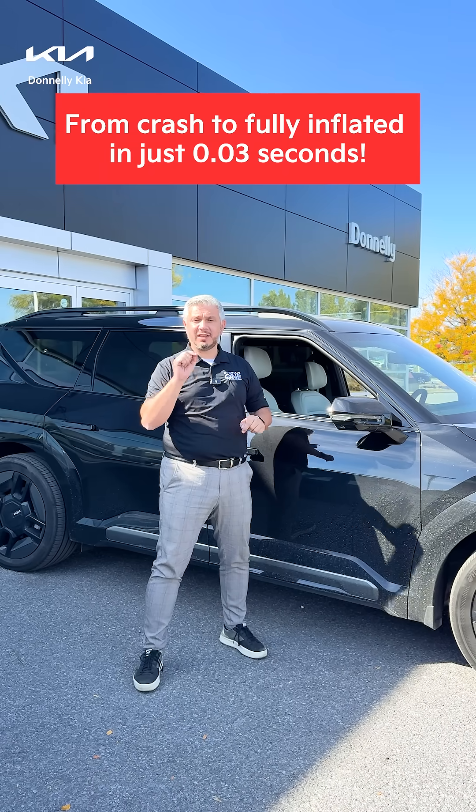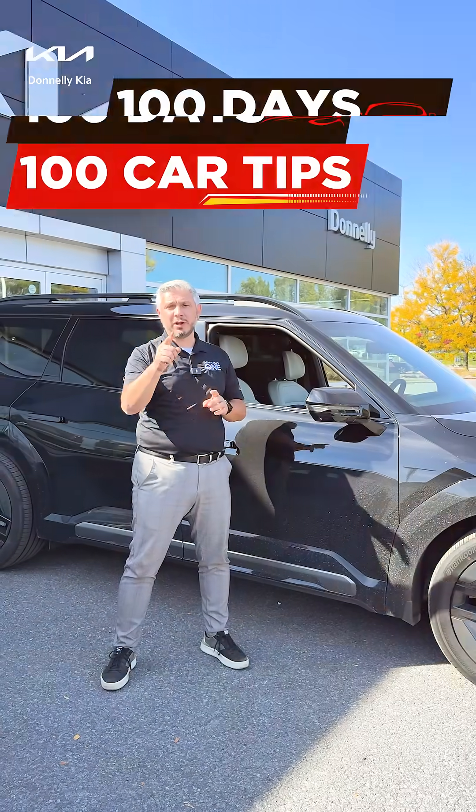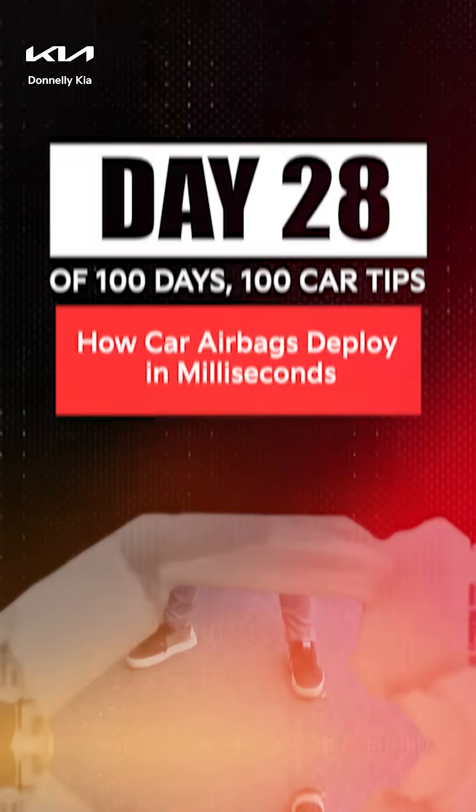From clash to fully inflated in 0.03 seconds. Today is day 28 of 100 day 100 car tips. Airbags.